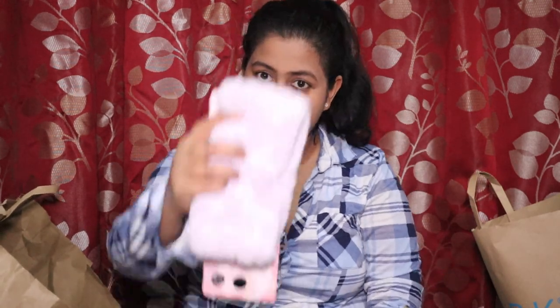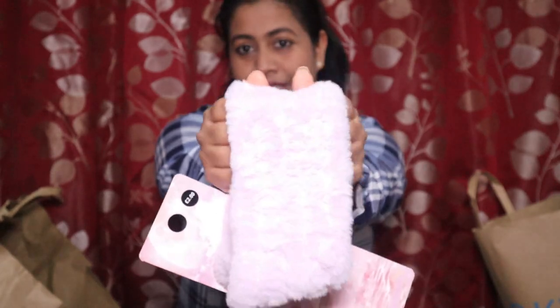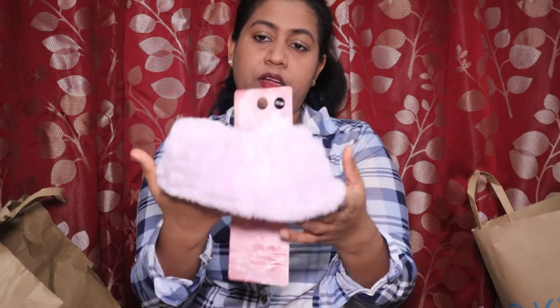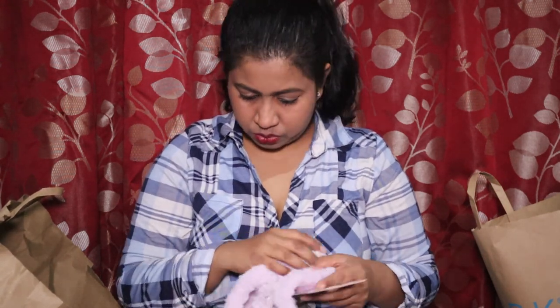The next very important item when doing makeup — especially if you have flowing hair like mine — is this hair band. It's for 2 pounds, it's soft and fluffy, which I love in winter. It's stretchable with an elastic, so make sure it fits before you buy.